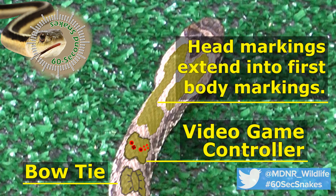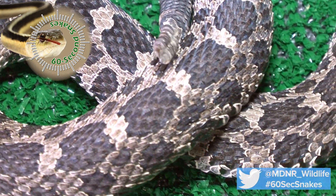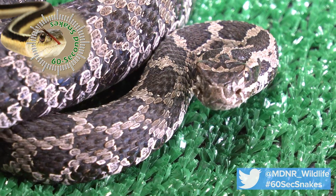Massasaugas play an important role in the environment and provide people with free pest control services. If you see one of these rare snakes, count yourself lucky and enjoy it from a distance. Just remember, if you leave the snake alone, it will leave you alone.